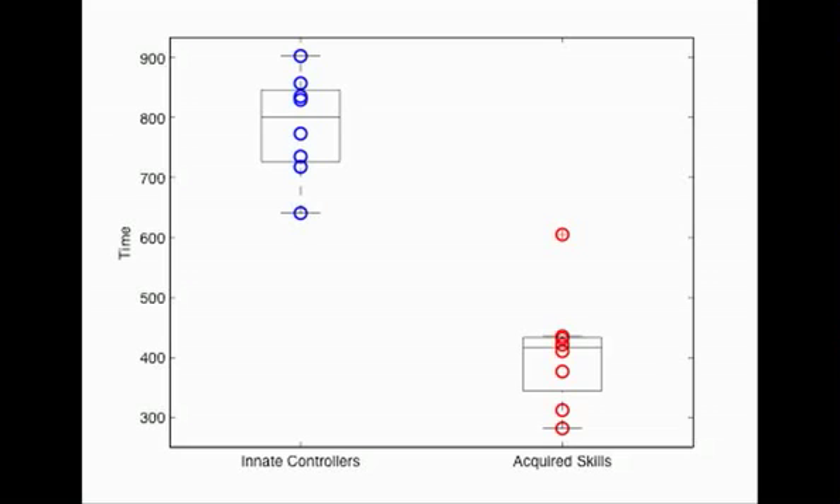This greatly reduces the complexity of solving the second task. When we compare the time required by the U-Bot to complete its first trial in the second task, we see that using the acquired skills, shown in red, roughly halves the mean time the robot requires when using only its innate skills, shown in blue. This difference is statistically significant.